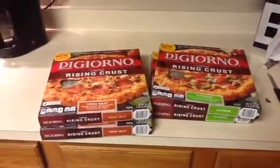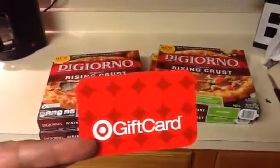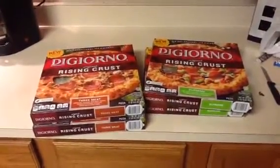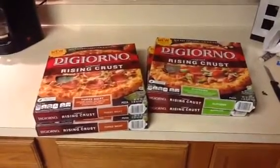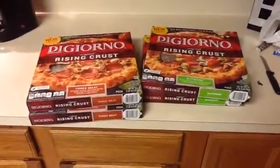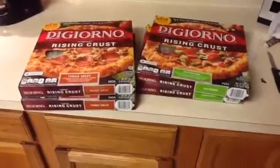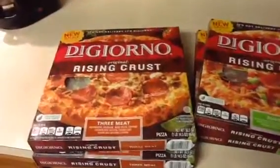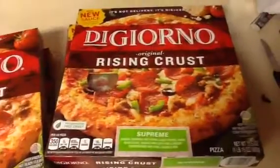I used a five dollar gift card going in from a previous deal. I also used two two-dollar Target.com coupons that you print out from Target.com, and two manufacturer coupons for two dollars each. So in total I saved eight dollars in coupons.